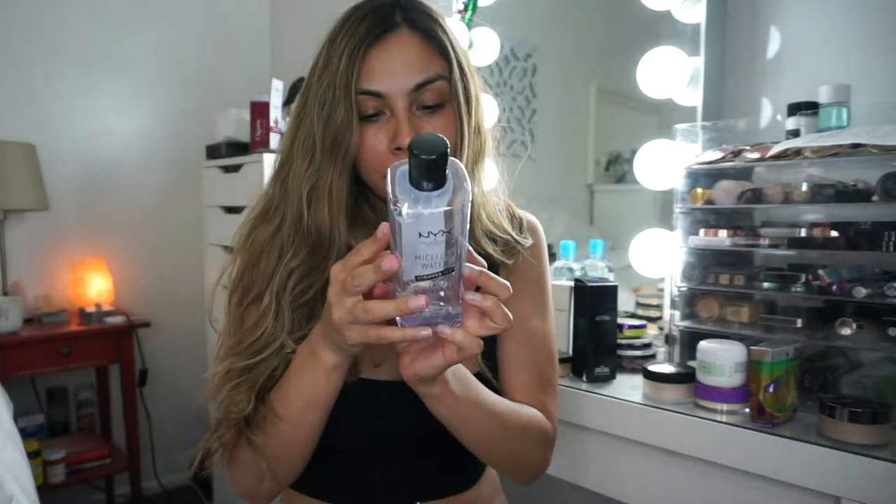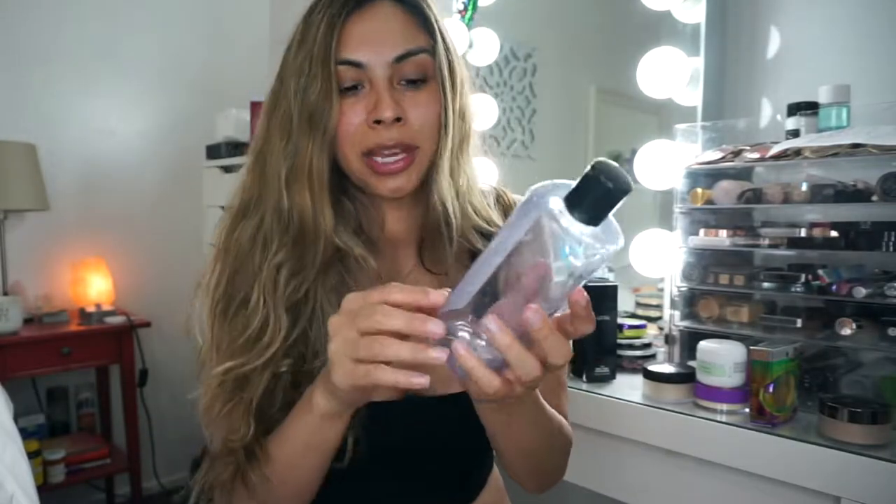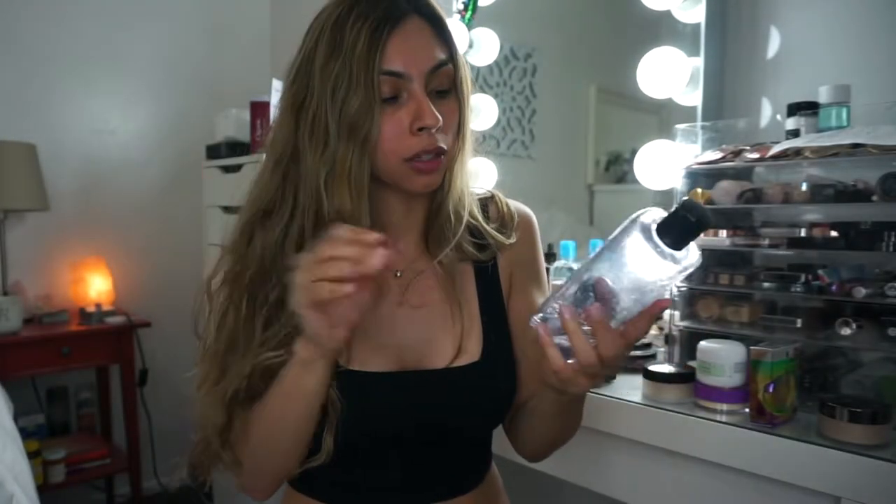My Micellar water — it's basically almost done and I've been using this all the time — and this has BHT in it. BHT in all capital letters. I believe one of those apps has also linked it to cancer or something like that. So anything that says BHT, just get rid of it. I've been using this all the time.